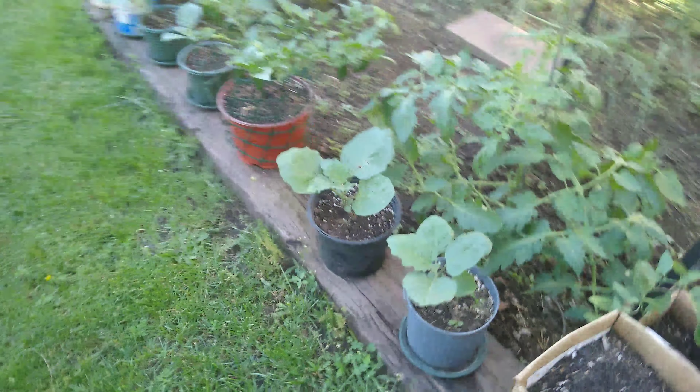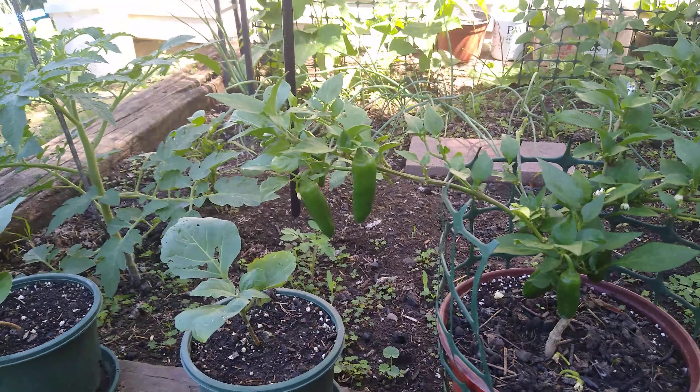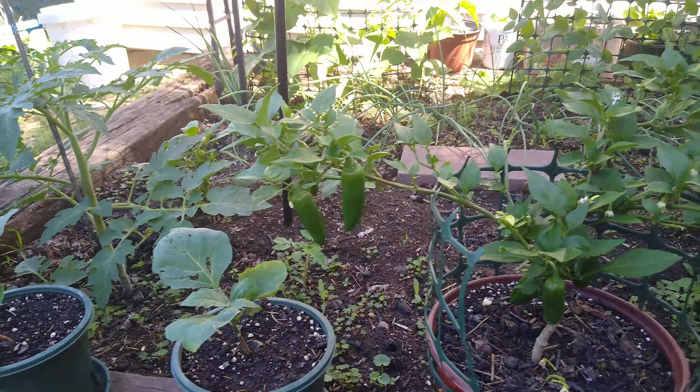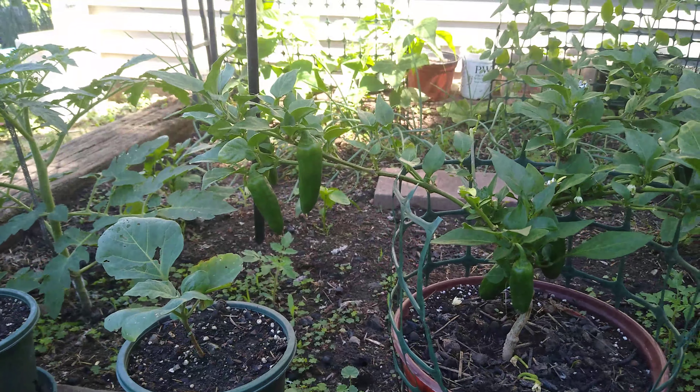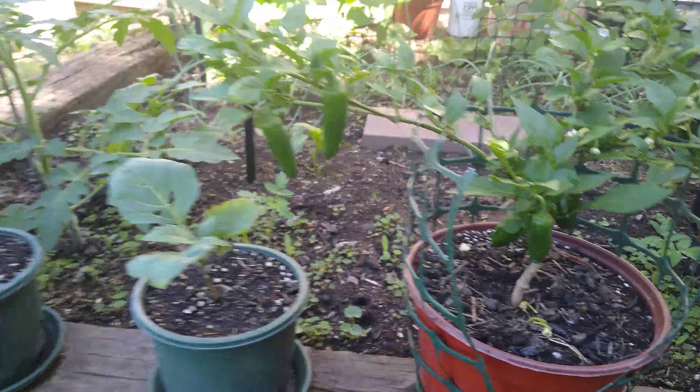Romaine and romaine. That's onions doing really well. My peas are about waist height now. This tomato is just exploding, going crazy — it's big as hell. These green peppers are doing pretty well. Everything's doing great.